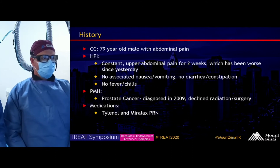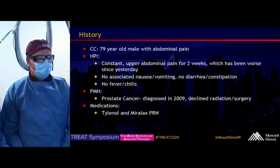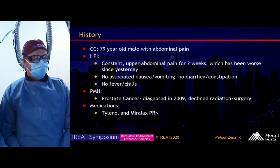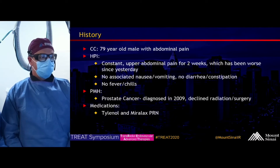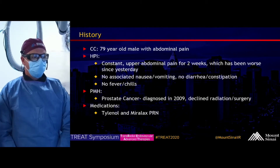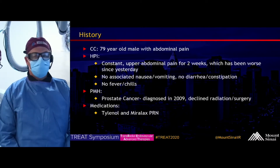This is a 79-year-old male who initially presented with abdominal pain. He had constant upper abdominal pain for about two weeks, but it was acutely worse yesterday, so he presented to the emergency room. There was no associated nausea, vomiting, no diarrhea, constipation, no fevers or chills.